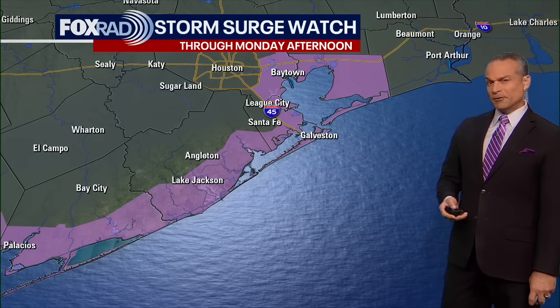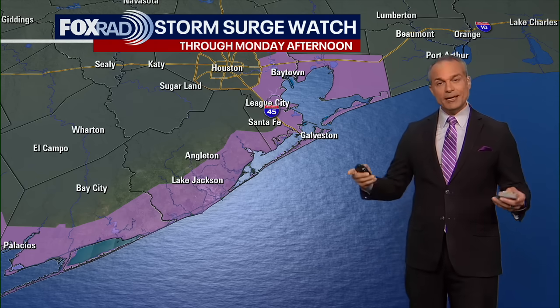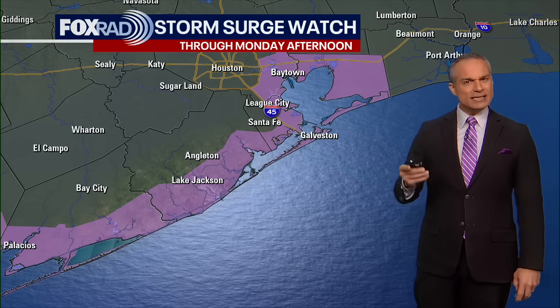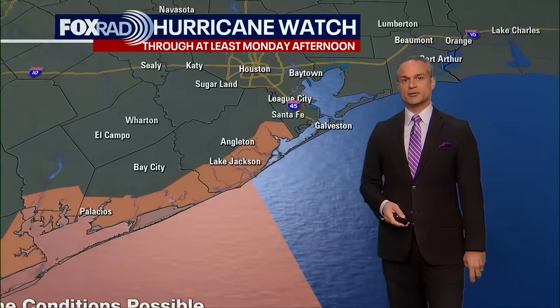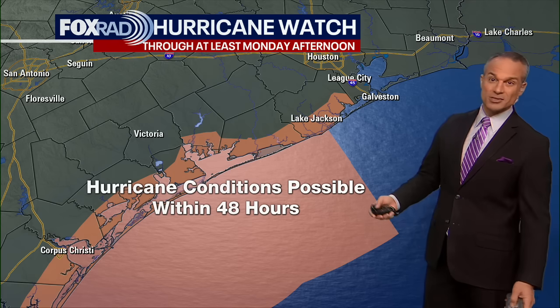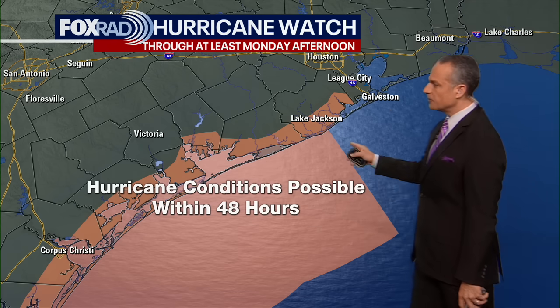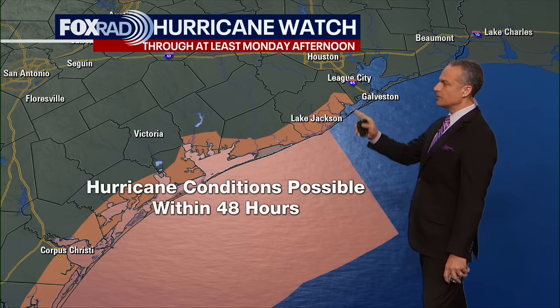Another thing to keep in mind for Monday: when we have a storm surge in Galveston Bay, it can back up bayous and rivers. The San Jacinto can rise, Dickinson Bayou can rise, Clear Creek can rise — so a lot of those locations, not necessarily in the Gulf of Mexico, can still experience a surge. Three to five feet is expected now, but that could go up. Hurricane conditions are possible within 48 hours for the highlighted area including Brazoria County and points southwestward.